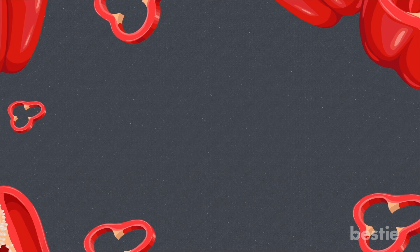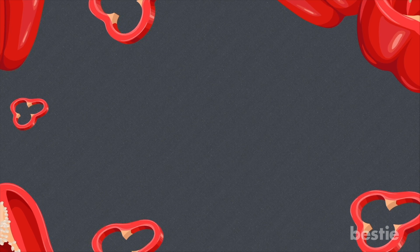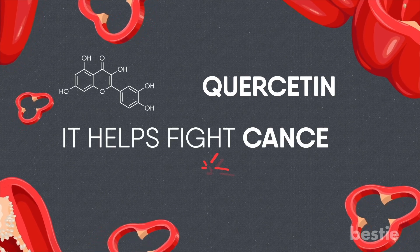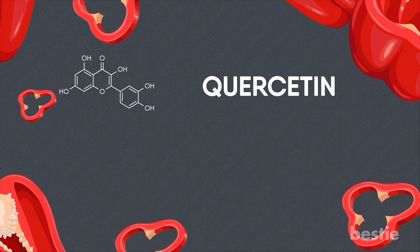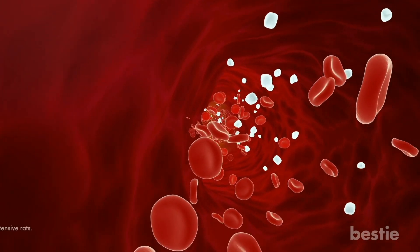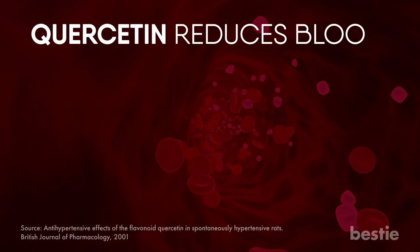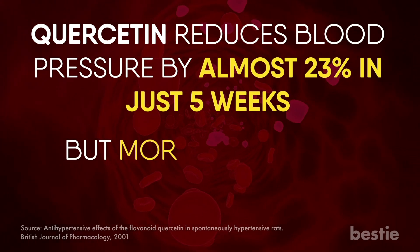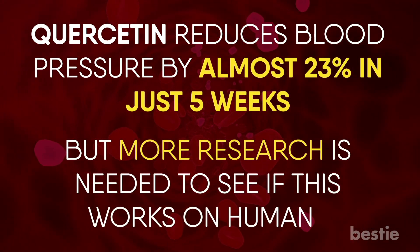Lowers blood pressure. Bell peppers get their signature color from a compound called quercetin. This pigment is very powerful and helps fight cancer, heart disease, and blood pressure. It's also a known antioxidant and anti-inflammatory compound. There are animal studies that show how quercetin reduces blood pressure by almost 23% in just five weeks. But more research is needed to see if this works on humans.